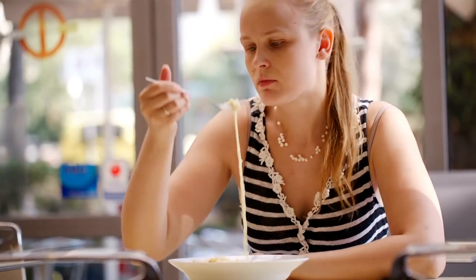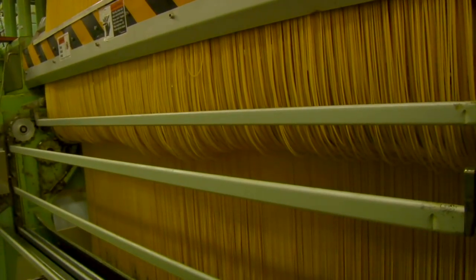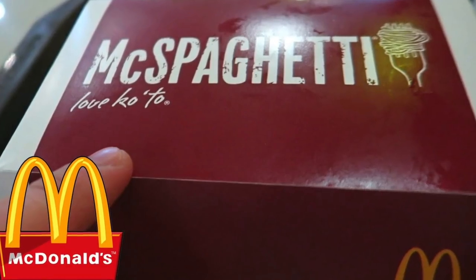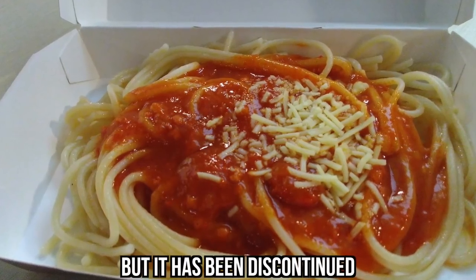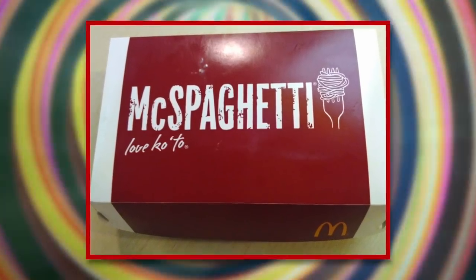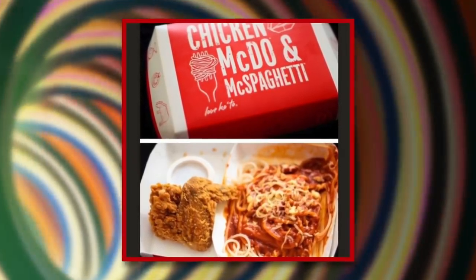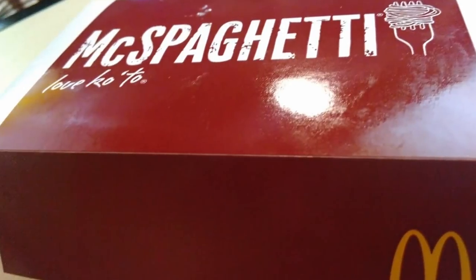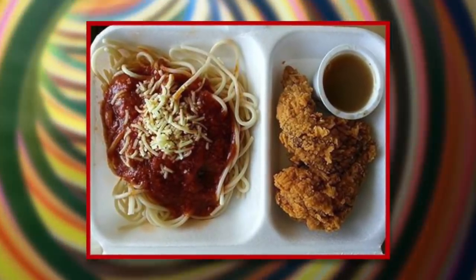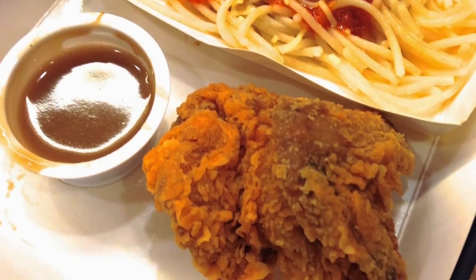McSpaghetti. When we think McDonald's, a plate of spaghetti is far from the first thing that comes to mind. Yet in the Philippines, McDonald's sells McSpaghetti as a regular food item. Indonesia also offered mixed spaghetti, but it has been discontinued. McDonald's has also attempted spaghetti items on their menu in Italy, but it resulted in a huge flop. It's surprising that the Philippines had the most success with the dish. McSpaghetti is served in a classic McDonald's cardboard box with red pasta sauce on top, pieces of sausage, and grated cheese.